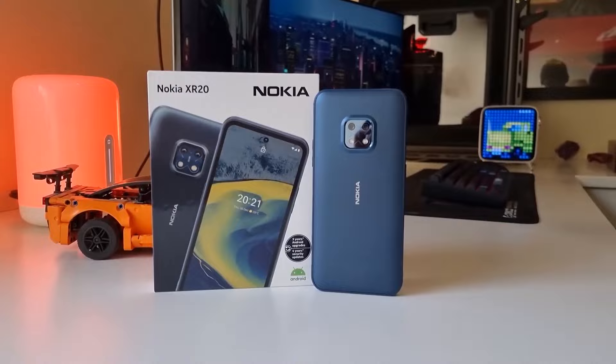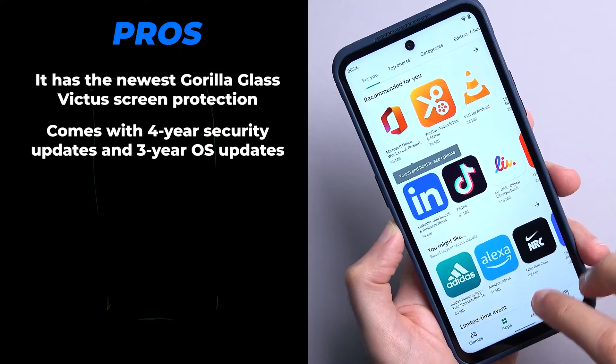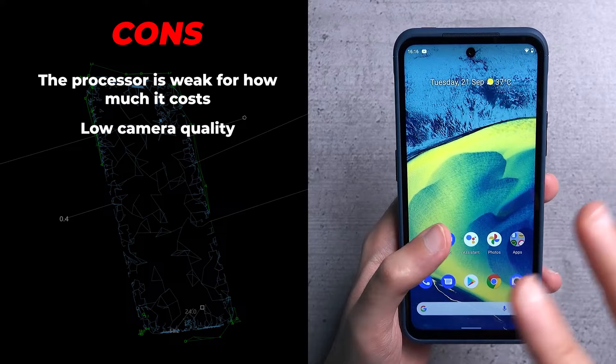First up is the Nokia XR20. The pros are: it has the newest Gorilla Glass Victus screen protection, comes with four-year security updates and three-year OS updates, and includes an extended three-year warranty. And the cons? The processor is weak for how much it costs, low camera quality, and not the best display.